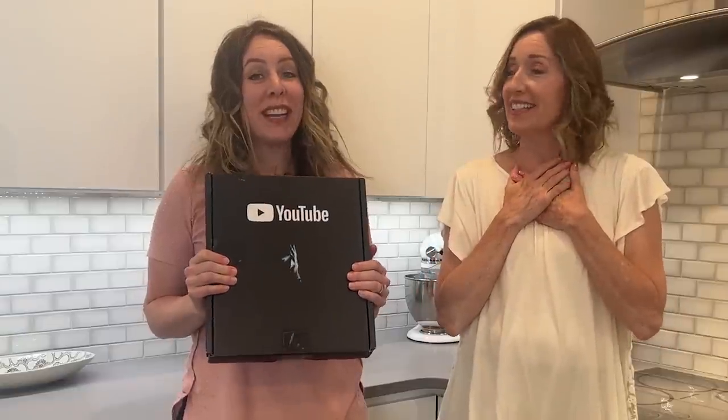Thanks to you guys, earlier this year we hit a big milestone for our channel. I'm Diana, I'm Janet — we thought we'd introduce ourselves since we haven't been showing our faces much. We haven't been filming together as much; we got out of the habit during COVID and our lives got busier. We've been working towards this goal for almost five years, and there were days we didn't think it would ever come. This is our 100,000 subscriber Silver Play Button! You guys are the ones that got us here — love you guys, we appreciate you. Thanks for the ride!